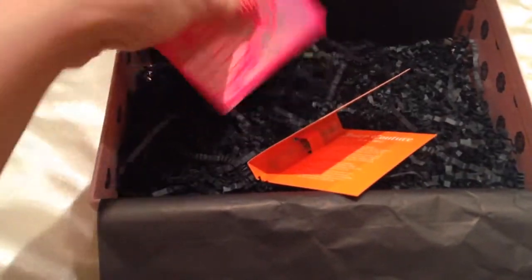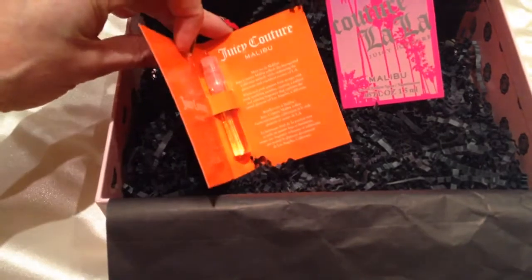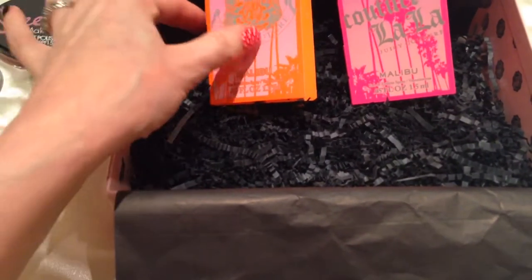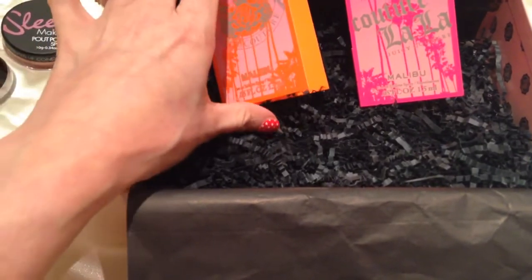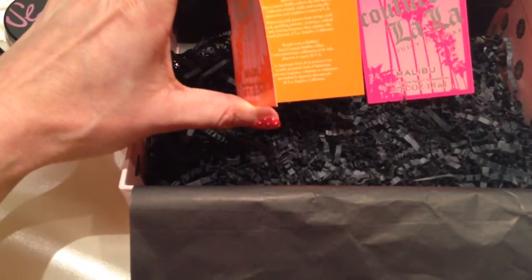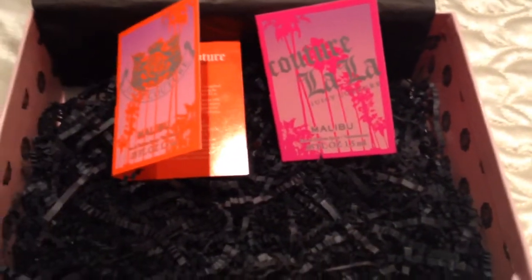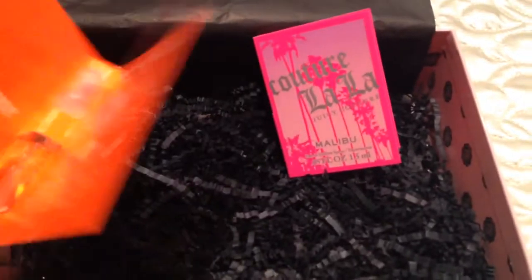The last two things were Juicy Couture perfume samples. They're both Malibu scents — one is Couture La La and the other one is just Juicy Couture. I did smell the pink one and it is absolutely gorgeous. I do wear the Juicy Couture perfume already, so this must be a nice alternative for the summertime.